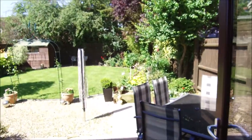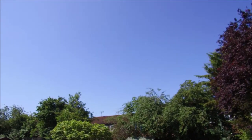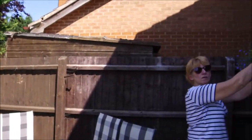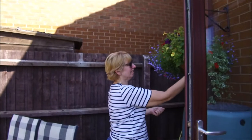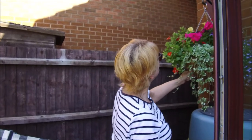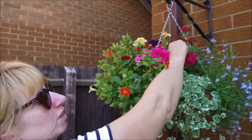What a gorgeous summer's day, not a cloud in the sky, sun's out and somebody is messing around with their hanging baskets. Hello. Yeah, I'm just walking around deadheading as you do. Okay, yeah, but look at these — haven't they come on since you last saw us?